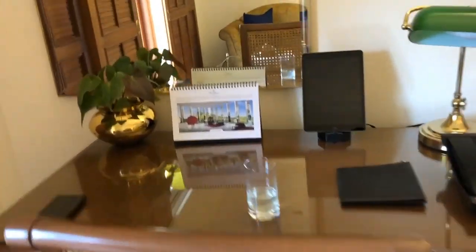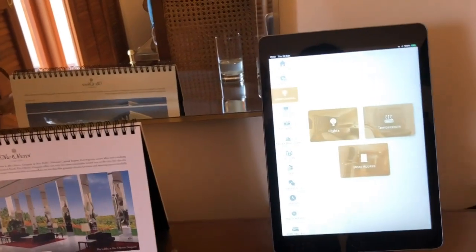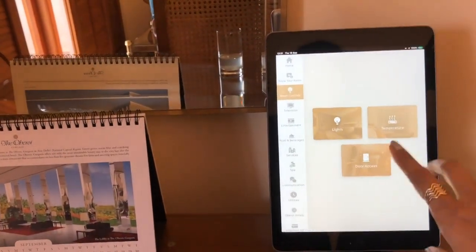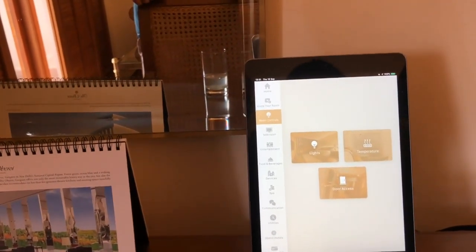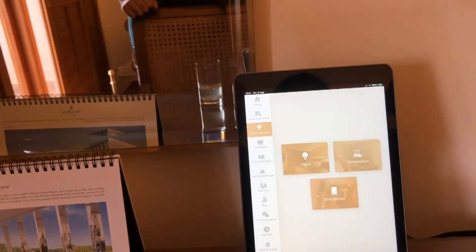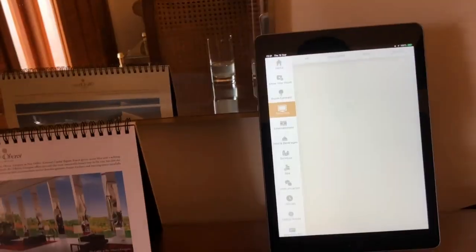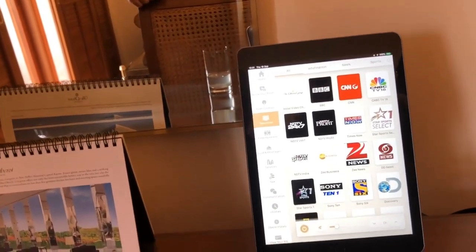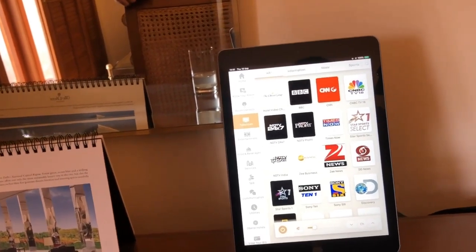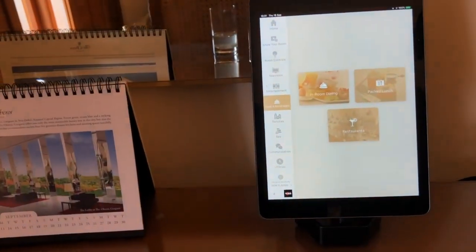This is a study table and the best part is everything is controlled through an iPad. In this iPad you have room controls — you can control the temperature, AC temperature. If you are lazy enough to get up, you can just press a click over here, and you can keep it at your bedside as well. You can use the light, door, access television, connect through your mobile phone — your Netflix, your Hotstar, etc. You can also order food; you have all the services. I've just started the television here and it got started.